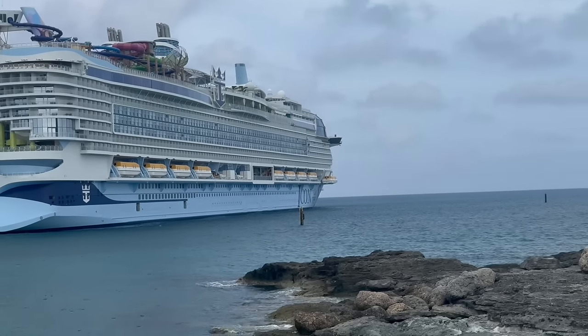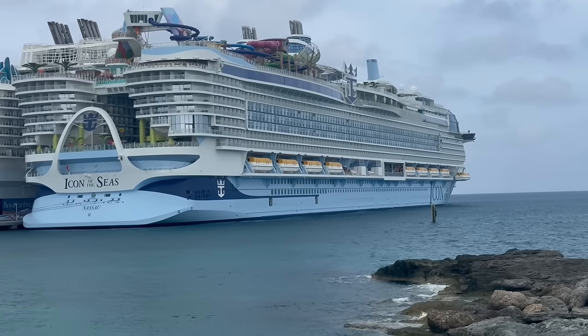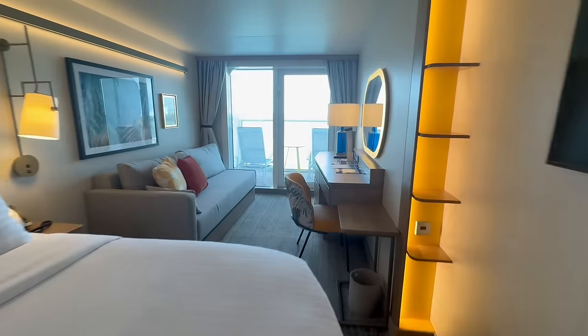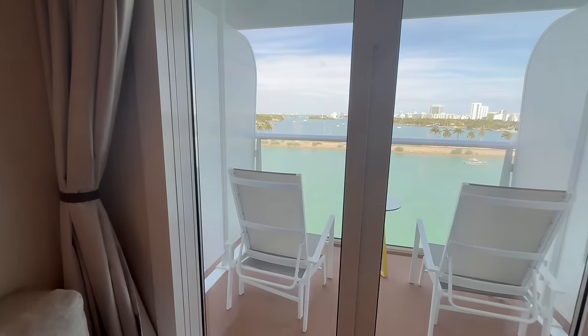We're on board the brand new Icon of the Seas, the world's largest cruise ship for Royal Caribbean, and we're taking you inside the regular traditional Ocean View Balcony staterooms. We're going to tell you the good, the bad, and the ugly of a traditional Ocean View Balcony.